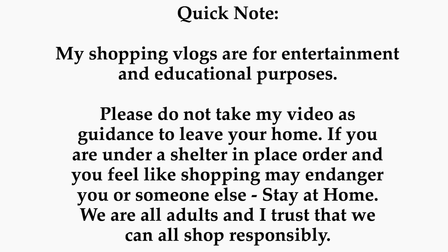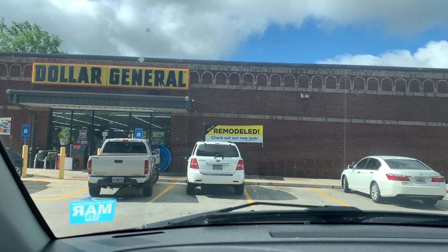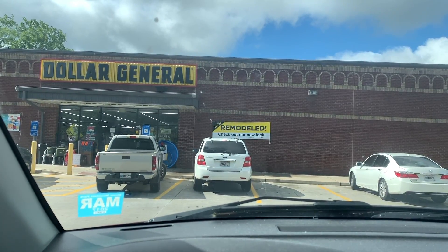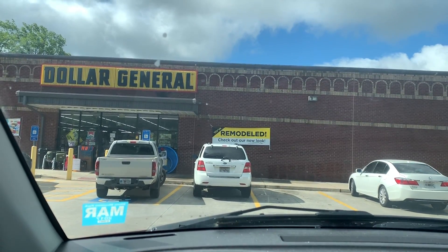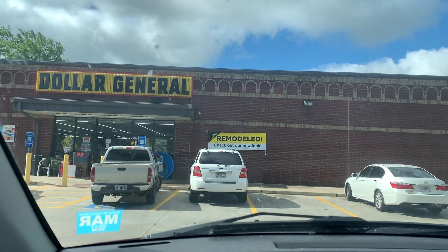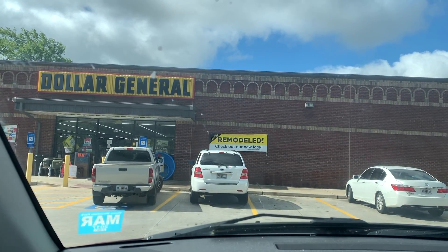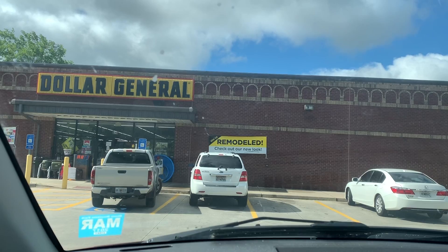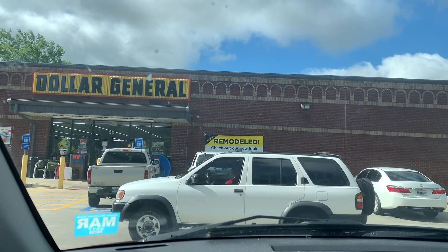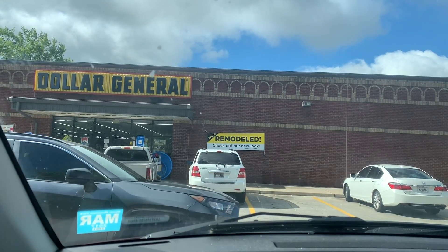We're all adults and I trust that we can all shop responsibly. Hey you guys, it's Star. Thank you so much for tuning into the video. I hope you're having a good day or night whenever you are watching. We are at Dollar General and we are about to get into some any-day deals using digital coupons. If you don't have a digital coupon account at Dollar General, you just want to create one, download the same coupons I'm going to use, and enter your phone number at the register to check out.